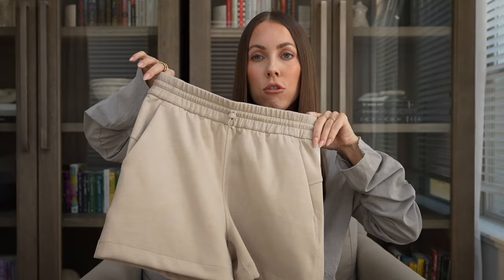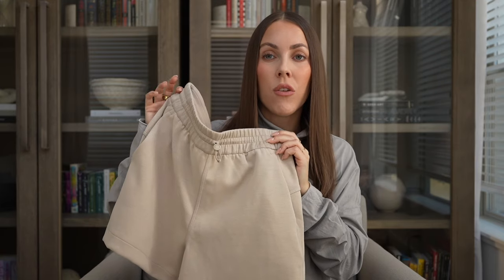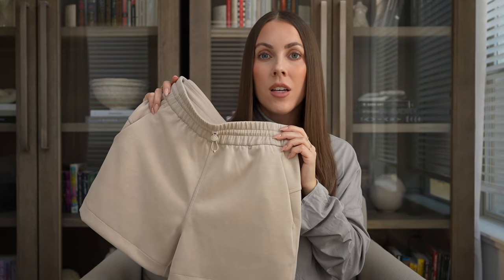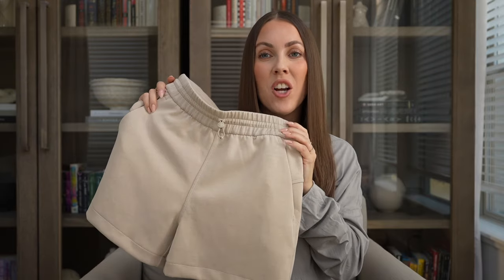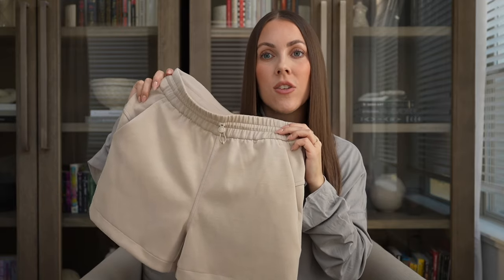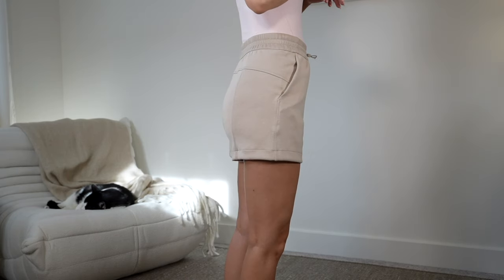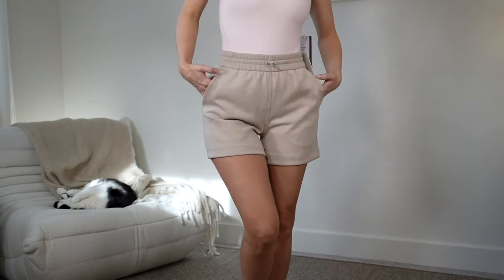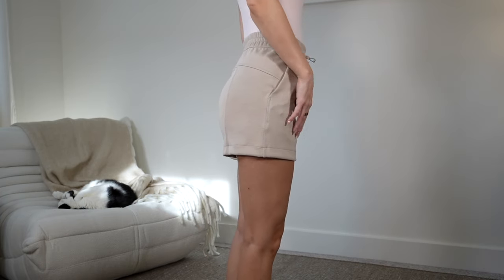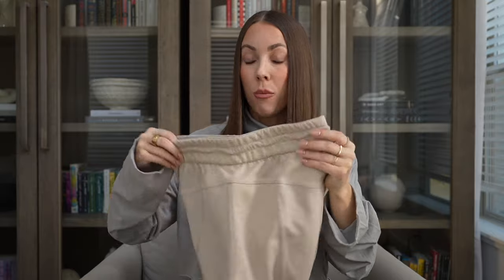Heading into bottoms now. The Softstream short at a 4-inch inseam — this is a summer classic and go-to of mine. I would stock up on them now because they do go out of stock. This is three years running that I've gotten this short in different colors. I love that they're like an elevated sweat short — a daily go-to of mine in the summer no matter what I'm doing: errands, casual outfits, taking on vacation, anything and everything. They sit high-waisted and it's a very flattering fit overall.